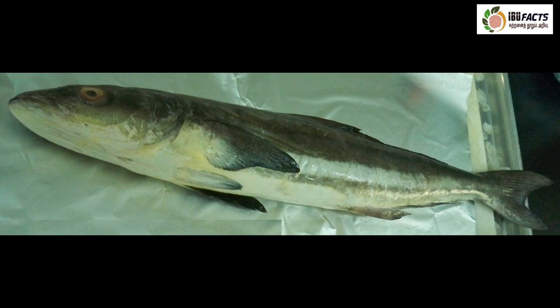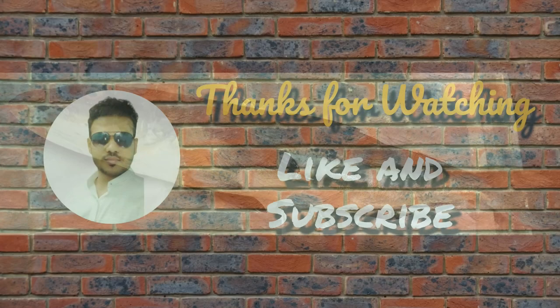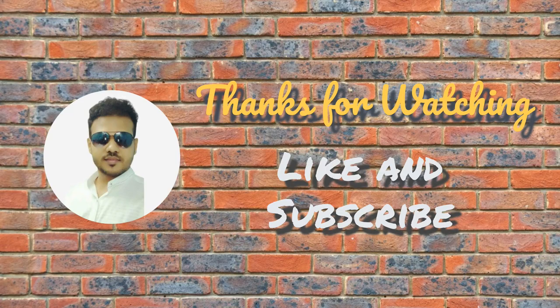Okay guys, let me finish this episode with this fish. We are going to see more fishes in the upcoming episodes. If you like this video, subscribe to our channel. Thank you.